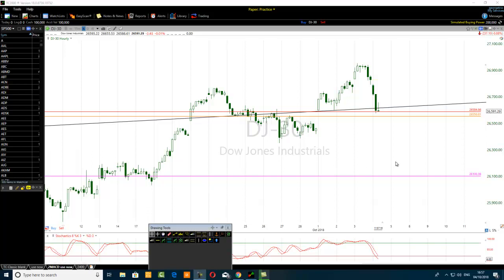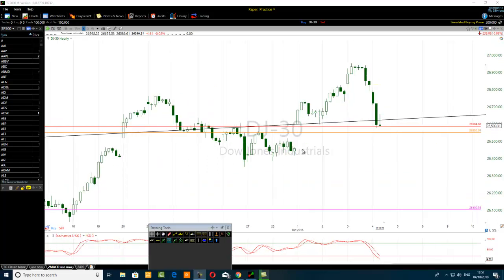Today I want to sell the Dow Jones at 26584 - that's where the red line is. This is day trading indices, live. I want to sell the Dow Jones at 26584 and I will come out when it reaches this orange line at 26550, giving me 34 pips. Still waiting for this order to be filled - this is a limit order to sell.